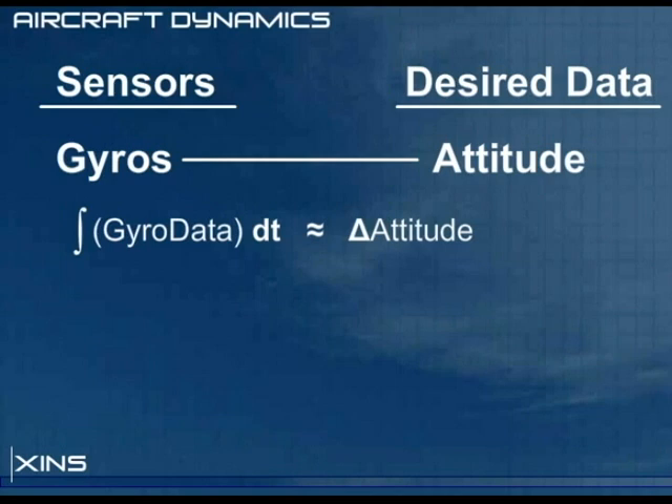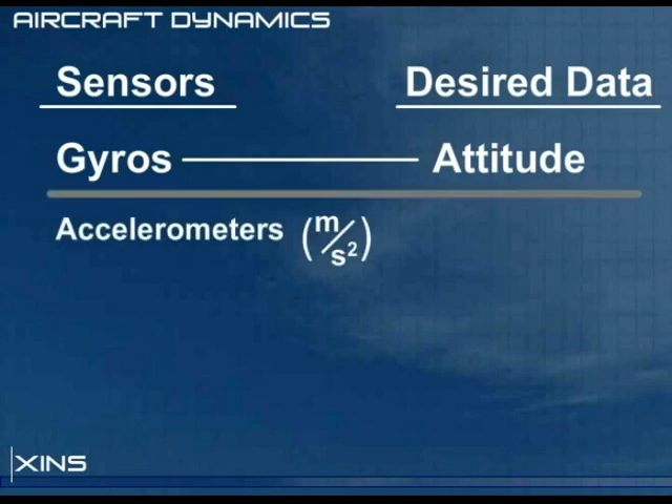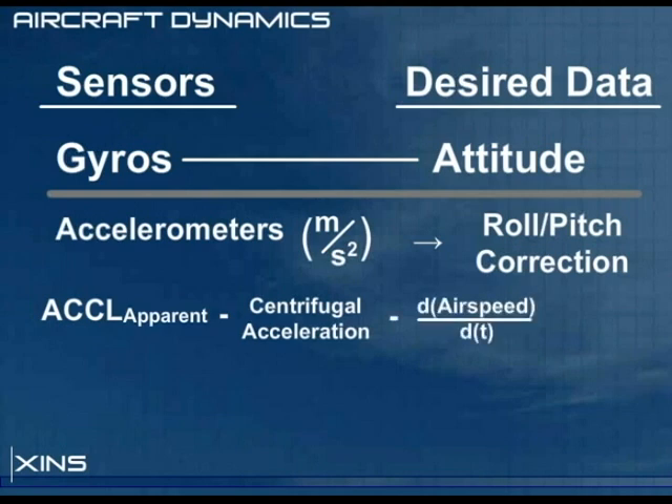So we need data — specifically reference vectors — to correct our attitude in the long term. One familiar reference vector is the direction of gravity. Accelerometers measure the gravity vector well enough to provide roll and pitch correction. We simply take the apparent acceleration measured, subtract centrifugal accelerations, subtract forward acceleration, and we are left with an approximate gravity vector.